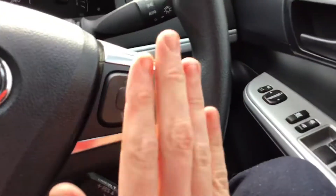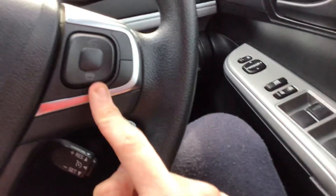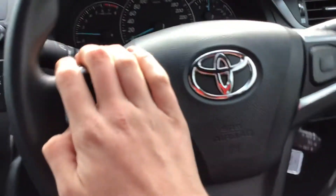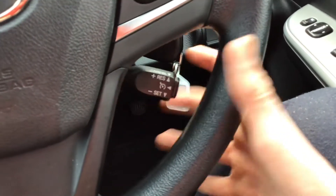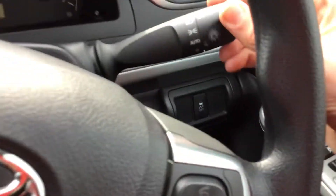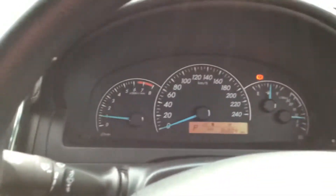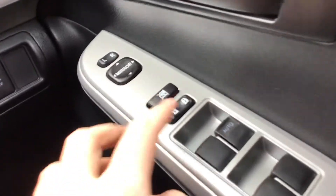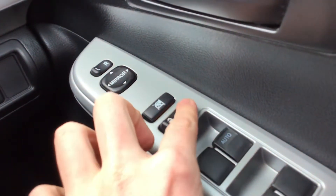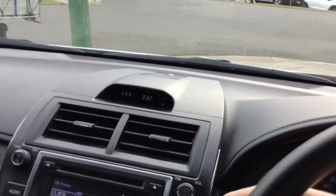It's got phone controls on the steering wheel. There's no voice control — I think the Atara models came with that. On this side there are steering wheel mounted audio controls and cruise control. It also has automatic headlights but no auto wipers. There are electric windows, electric mirrors, automatic driver's side window, and central locking.